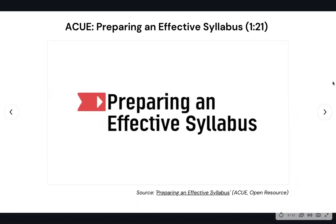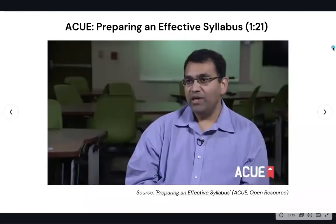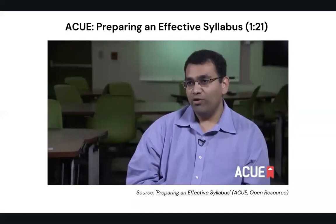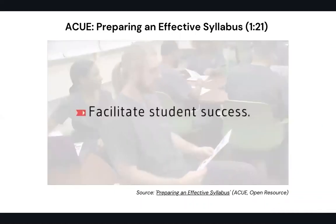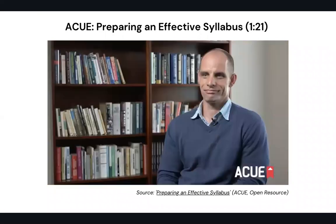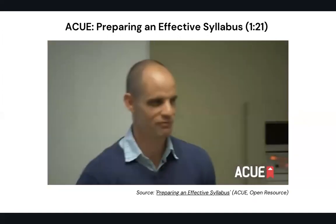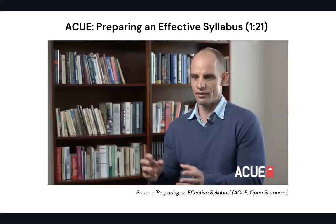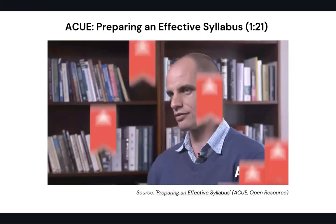Welcome to the ACUE module on preparing an effective syllabus. In this module, we'll discuss how to communicate essential information. A good course syllabus will identify the basic logistics of a course — the days of the week that the course will meet, the times, the number of credit hours. A checklist is very beneficial in creating a syllabus because it ensures you are covering the most fundamental aspects. A good syllabus can and should be a roadmap for your objectives. The purpose of a syllabus is to convey the purpose of the class — really getting down to the essence of what this class is about, making it meaningful rather than just a list of content to cover.